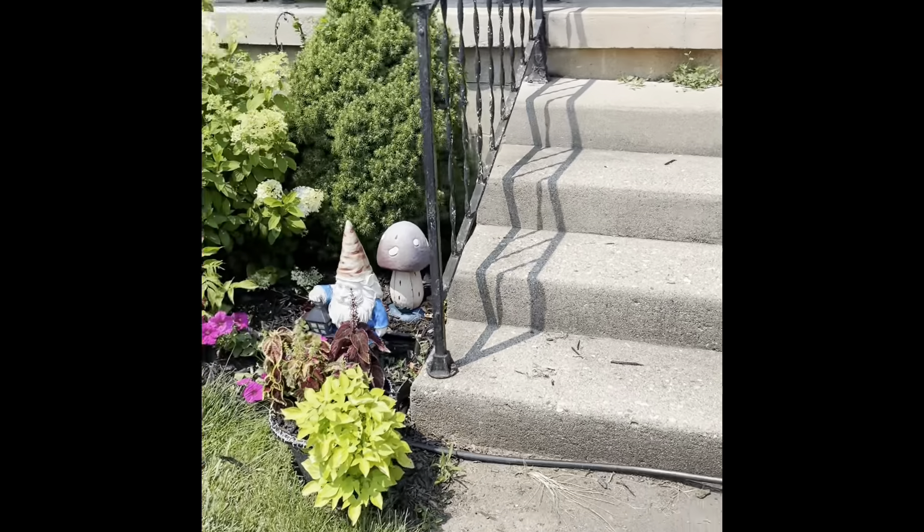These are butternut squash — I love butternut squash. The big boys over here: I have planted tomatoes in this spot ever since we moved into this house and that's been like seven years. It just loves this spot for some reason — I think it gets plenty of moisture and the most sun. This area usually has some flowers in it but I've been trying to pull them out so I can plant more vegetables.